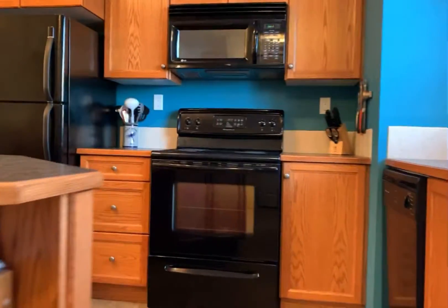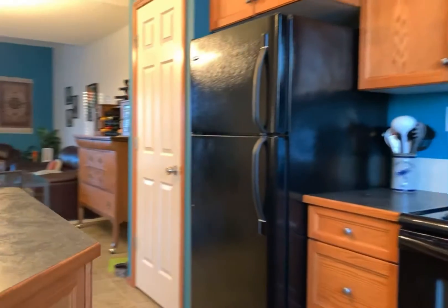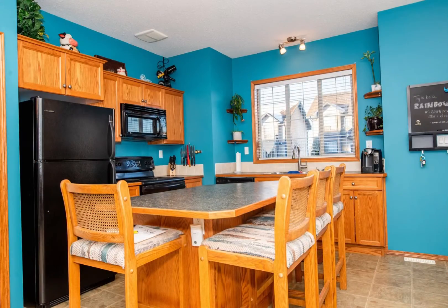This townhome is located in the desirable southeast part of Red Deer. The kitchen has an abundance of cabinets with an island and eating area.